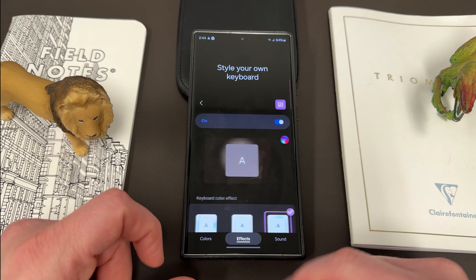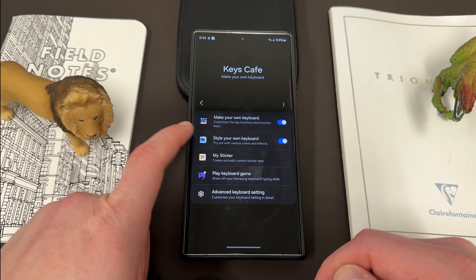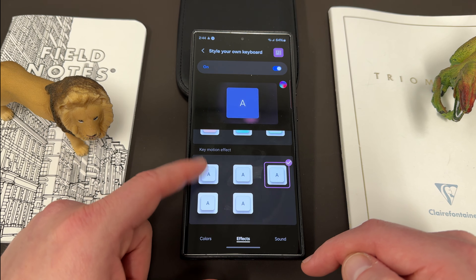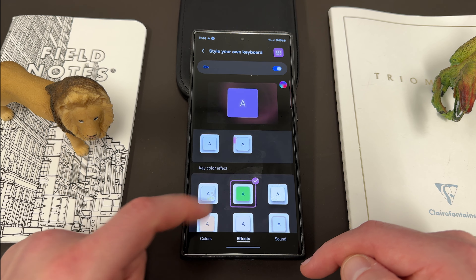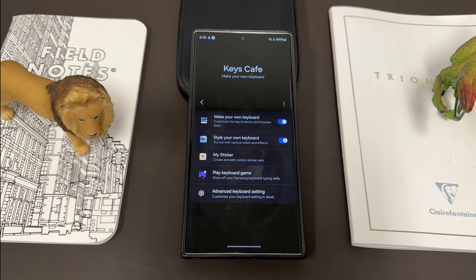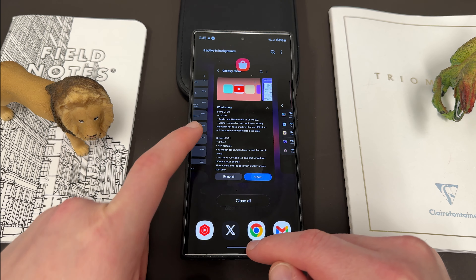There's a little orange dot in Keys Cafe that says there's supposed to be something new in here, but I haven't been able to find it. So if you guys can tell me what's new, I'm not sure — maybe it's just some new defaults. I don't see any new key motion effects. You can kind of see what they do when you preview them. Keys Cafe is a lot of fun to play around with, but no new super big features that I can find — if anyone finds anything, let me know.